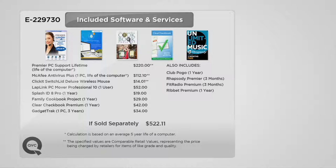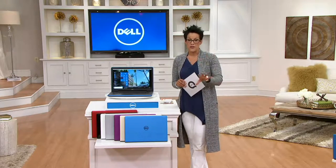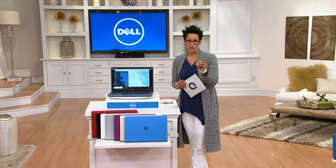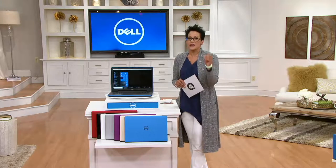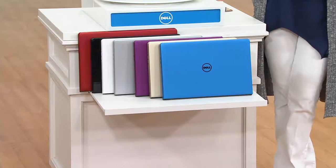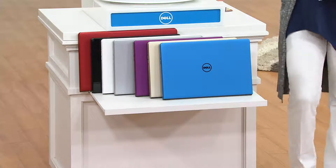You have choices in colors, and you're also going to choose with or without Microsoft Office. Without Microsoft Office it's $569.98 or six easy payments of $95. With Microsoft Office — and we highly encourage you to get that one-year subscription — it's $619.98 and six easy payments of $103.33.